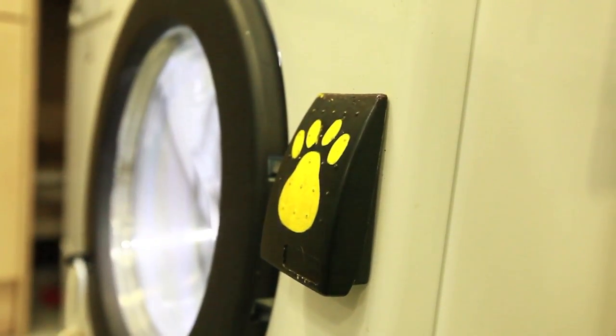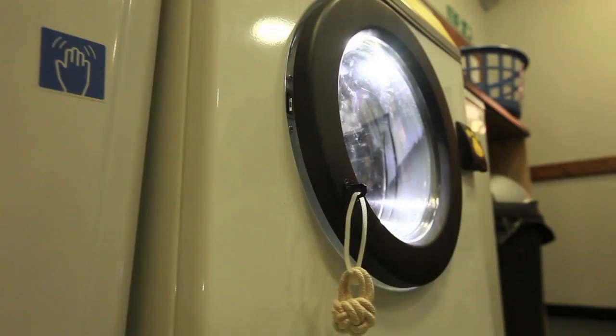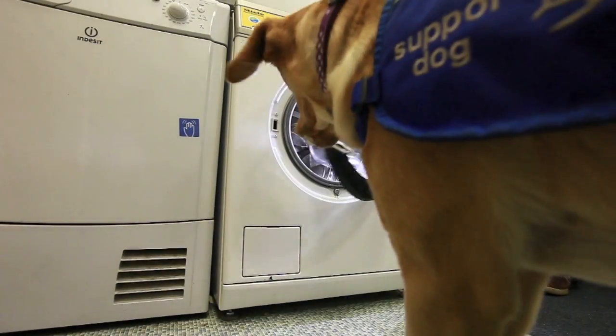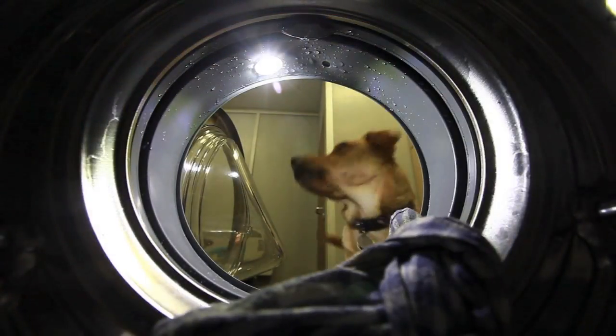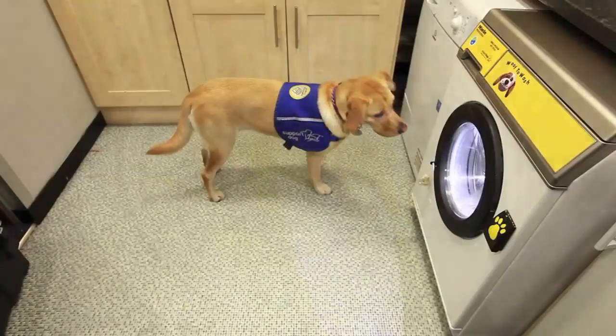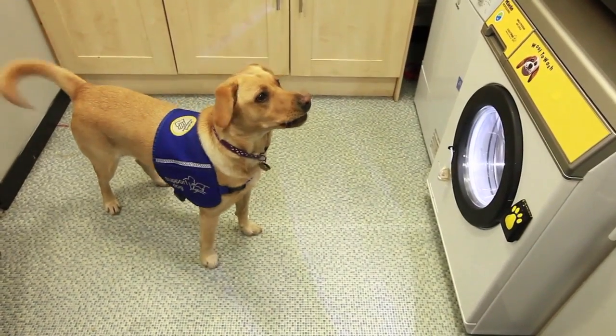The first thing that she'd do is touch this button with a paw — this would then unlock the washing machine door. She would then pull on this toggle just to open the door itself, load the washing into the machine, close the door, and then bark to set the cycle going.